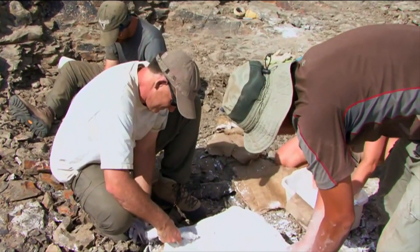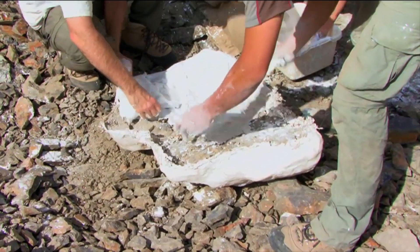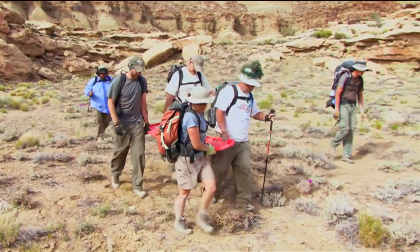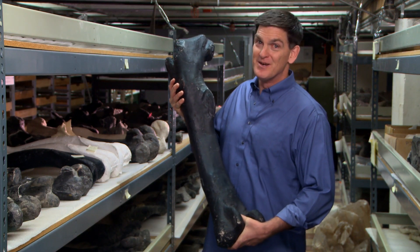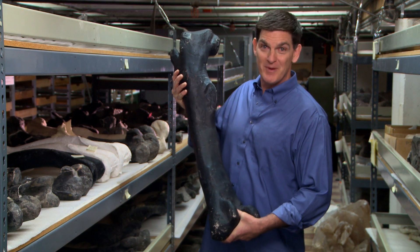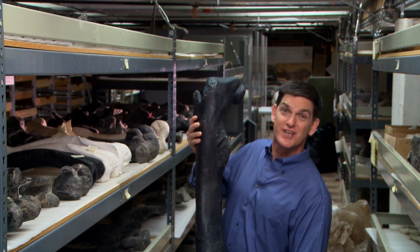When the fossils are mostly uncovered, we dig around the sides and then wrap the bones in a protective jacket made of plaster and burlap. Now the bones can be carried safely back to the museum. Field work is just one part of being a paleontologist, but it's a lot of fun finding those fossils. Okay, remember, get outside, get into nature, and make your own discoveries.